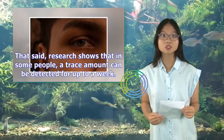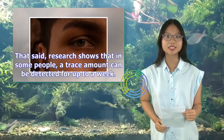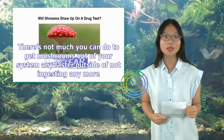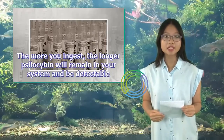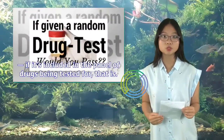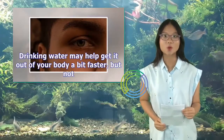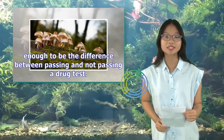That said, research shows that in some people, a trace amount can be detected for up to a week. Is there any way to get them out of your system faster? There's not much you can do outside of not ingesting anymore. The more you ingest, the longer psilocybin will remain detectable in your system — if it's included in the panel of drugs being tested for. Drinking water may help get it out of your body a bit faster, but not enough to be the difference between passing and not passing a drug test.